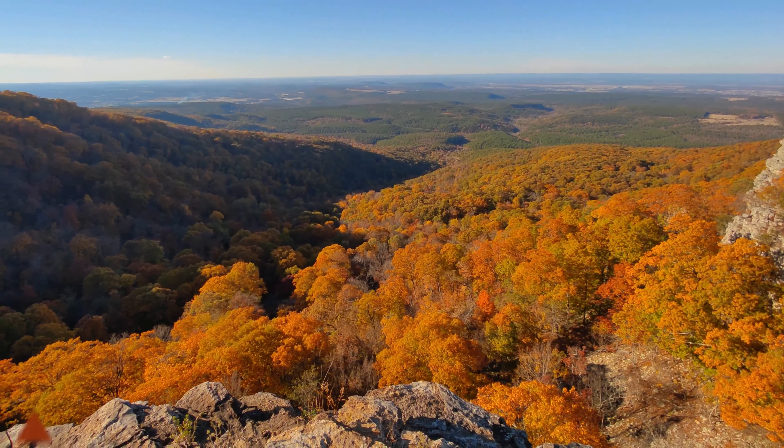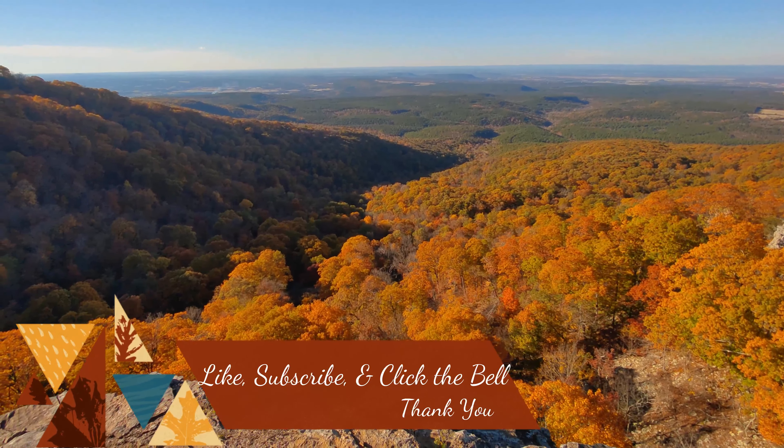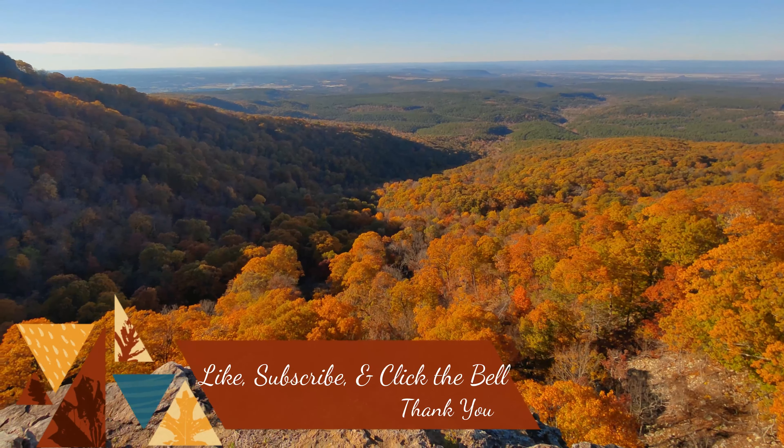Travel Like Birds of a Feather presents our favorite U.S. National Parks for Fall. We have included when to go, but if you would like more accurate predictions, follow this fall foliage map by SmokyMountains.com to help plan your trip.